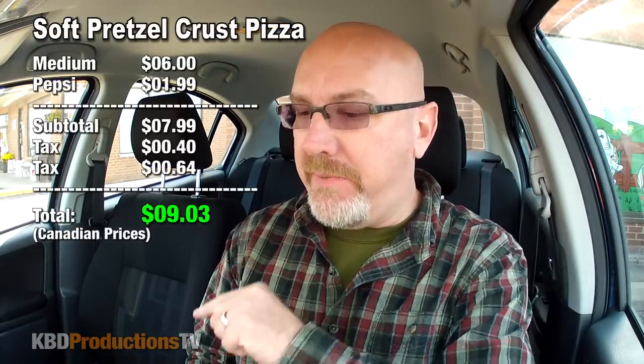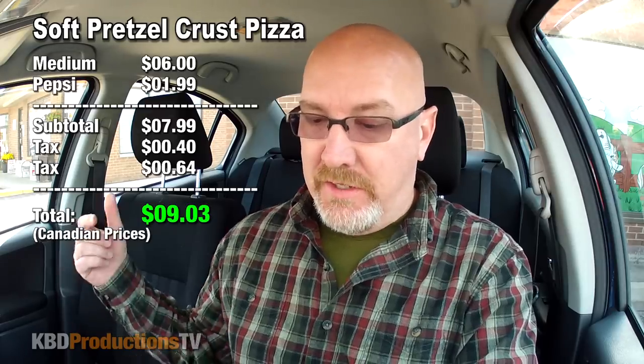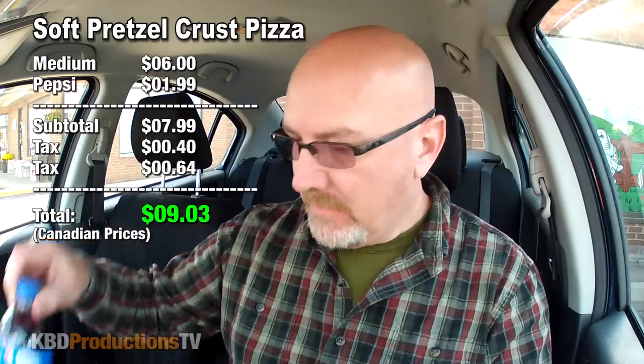We are back in the car, ladies and gentlemen. So the bill came to — I think the pizza was $6. I bought a Pepsi, it's $1.99, so it came to a total of $9.03. I got some napkins in preparation for a pretzel pizza.